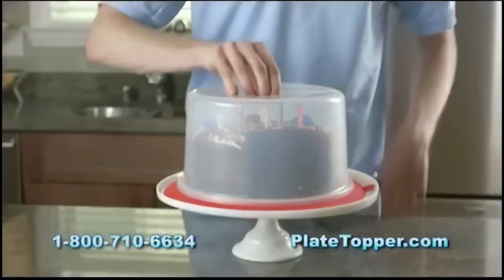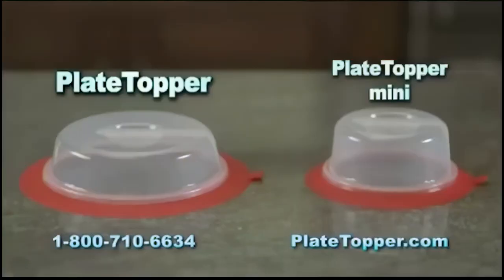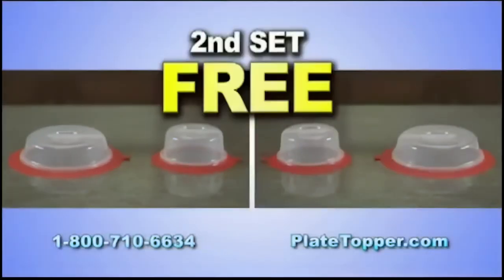Want to make your birthday cake last forever? Call now. I'll even give you a second set free, just pay separate shipping and processing.